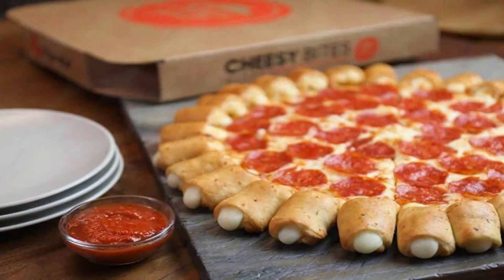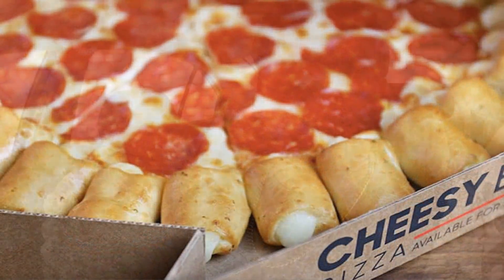Welcome back everybody to an all-new Fast Food Pit Stops. I'm your host Justin. I'm at my house because I just got pizza delivery from Pizza Hut. They just reintroduced their limited time Cheesy Bites Pizza — this isn't a pizza I've ever had before, so I was really excited to check it out. They only bring this out about once a year, and it actually comes out internationally.